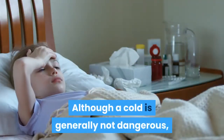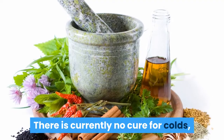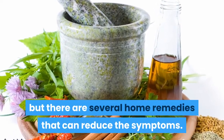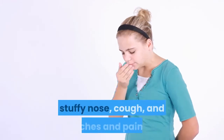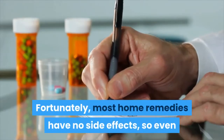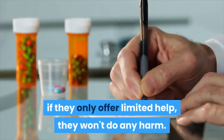Although a cold is generally not dangerous, it can leave a person uncomfortable. There is currently no cure for colds, but there are several home remedies that can reduce the symptoms. Symptoms of a cold include a sore throat, stuffy nose, cough, and aches and pains. Fortunately, most home remedies have no side effects, so even if they only offer limited help, they won't do any harm.